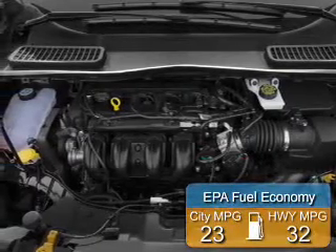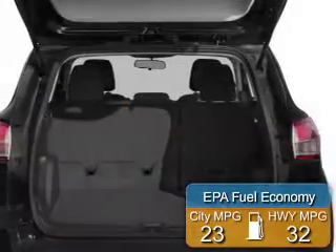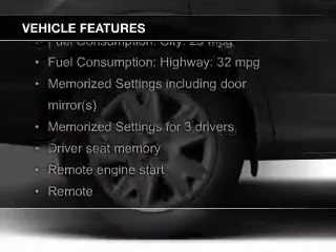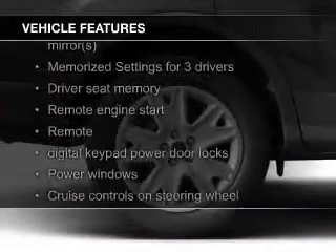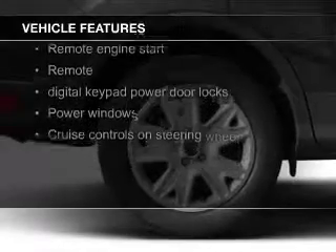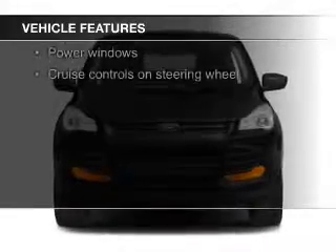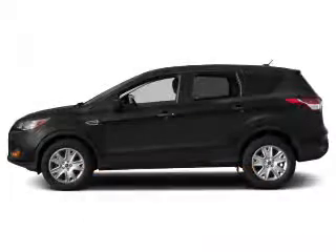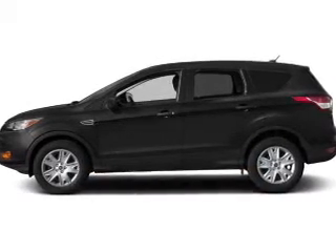Great fuel efficiency saves you money by requiring fewer trips to the gas station. The features include a turbocharger, leather seats, heated seats, Ford Sync voice activation, Sirius XM satellite radio, digital radio, digital audio input, remote start, steering wheel controls, and memory seats.